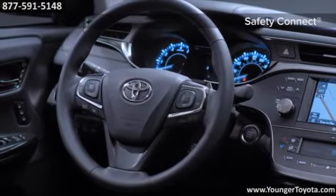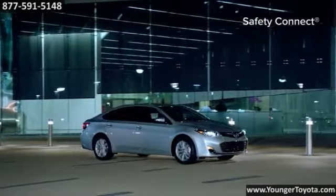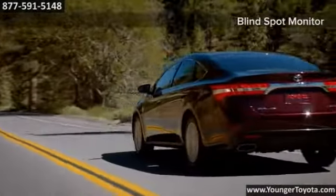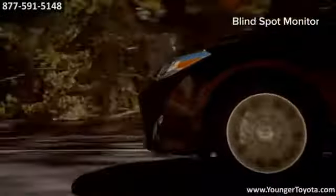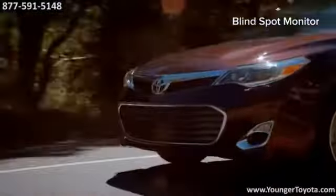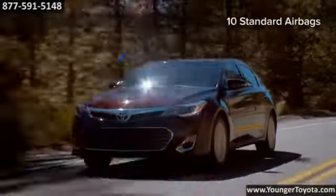Avalon comes equipped with the Star Safety System, an integration of advanced safety features that helps drivers avoid accidents in the first place. It includes vehicle stability control, traction control, anti-lock brake system with electronic brake force distribution, and brake assist.